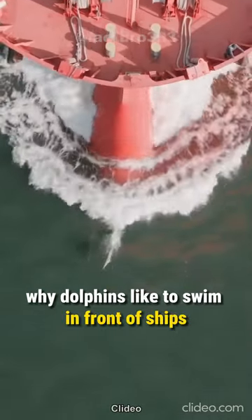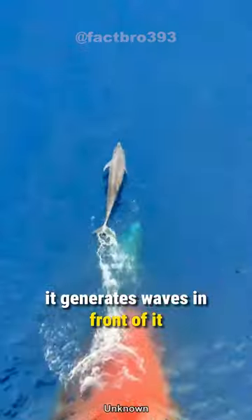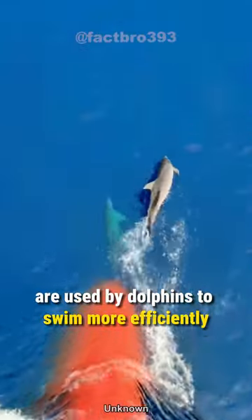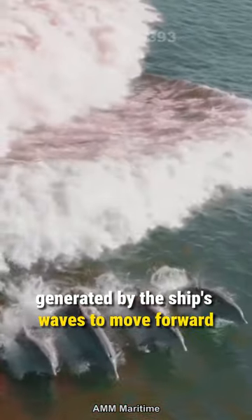Have you ever wondered why dolphins like to swim in front of ships? When a ship moves, it generates waves in front of it. These waves are used by dolphins to swim more efficiently, so they can utilize the energy generated by the ship's waves to move forward.